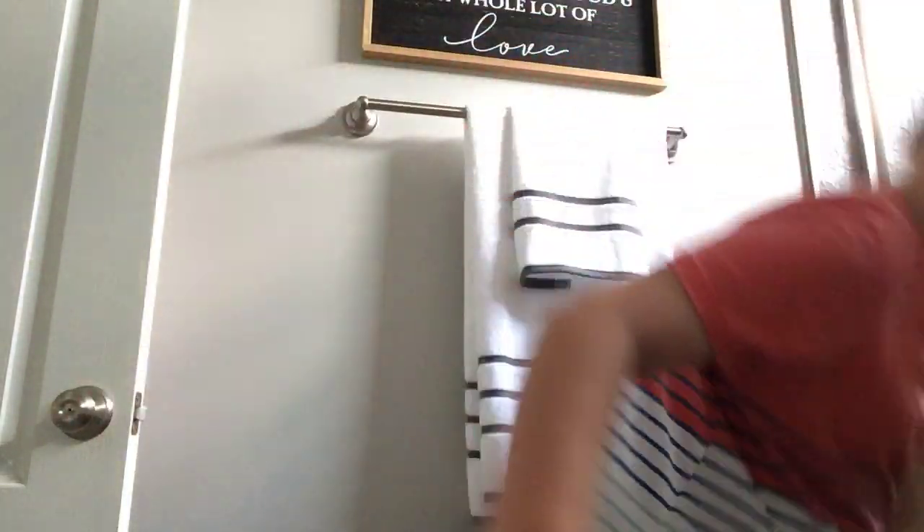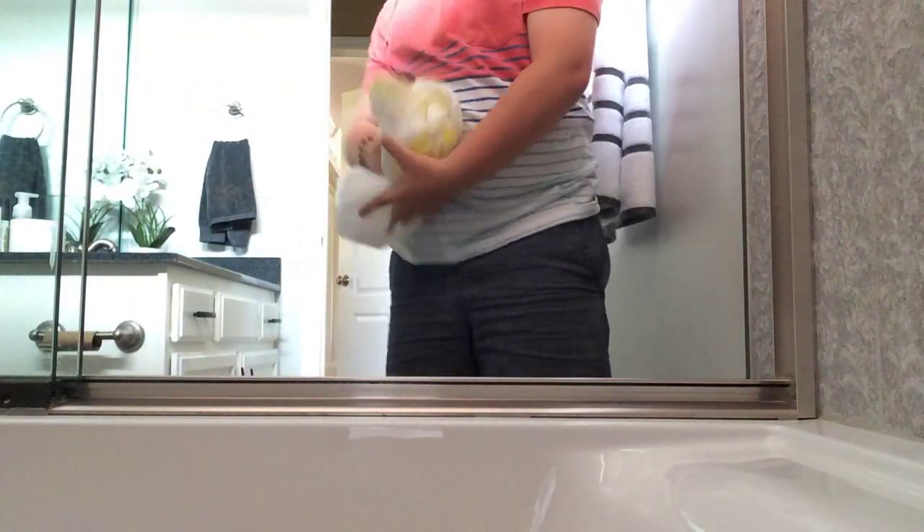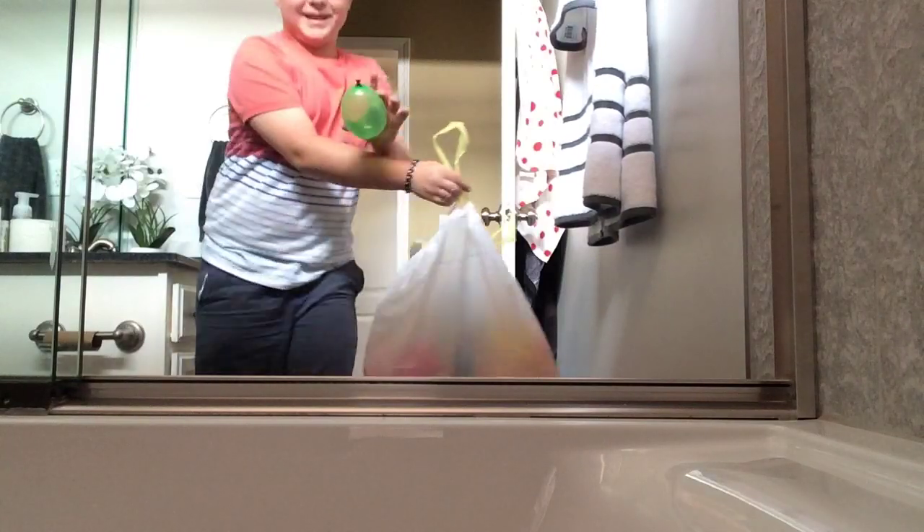I'm going to put you guys right there. I'll show you what it looks like after. I don't know if it will fill up the whole bathtub. There's one balloon that doesn't want to come in — that's one trash bag of balloons. Second trash bag, here we go.